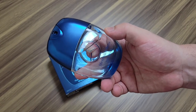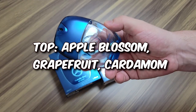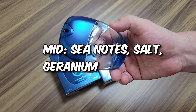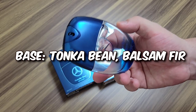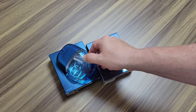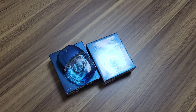Let me read you the notes from Fragrantica. Top notes are apple blossom, grapefruit, and cardamom. Middle notes are sea/C notes, salt, and geranium. Base notes are tonka bean and balsam fir. I just gave myself a spray on the back of my hand. I'll come back to the video after some time and tell you how I feel about the dry down, then wrap this one up.